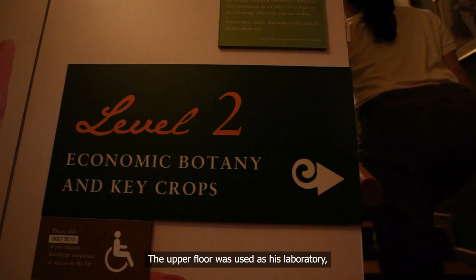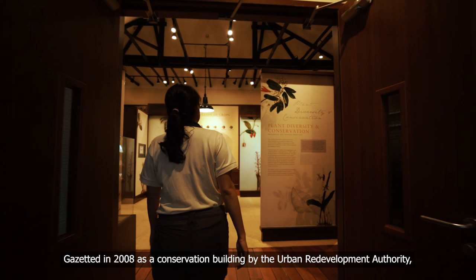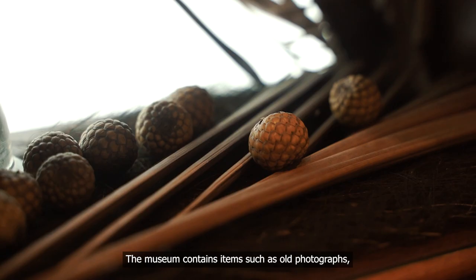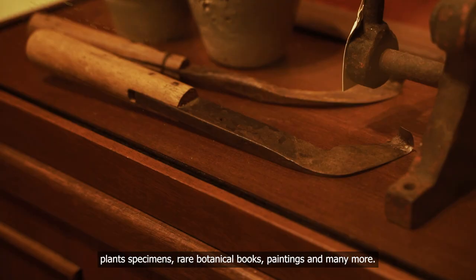The upper floor was used as his laboratory where he conducted experiments in orchid breeding and hybridisation. Gazetted in 2008 as a conservation building by the Urban Redevelopment Authority, this is now a heritage museum. The museum contains items such as old photographs, plant specimens, rare botanical books, paintings and many more.